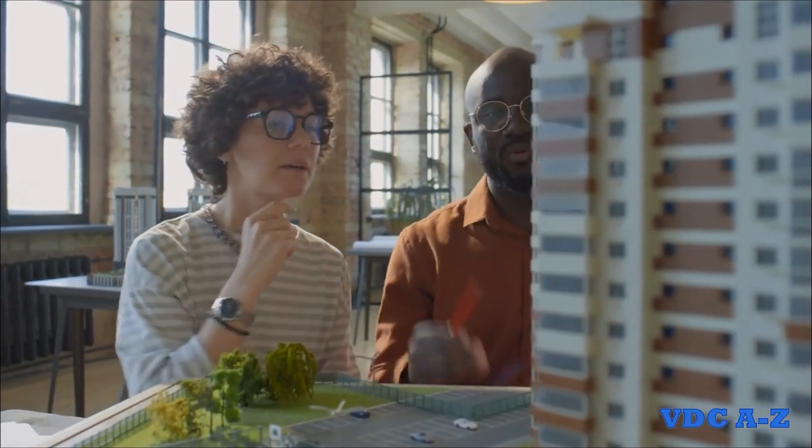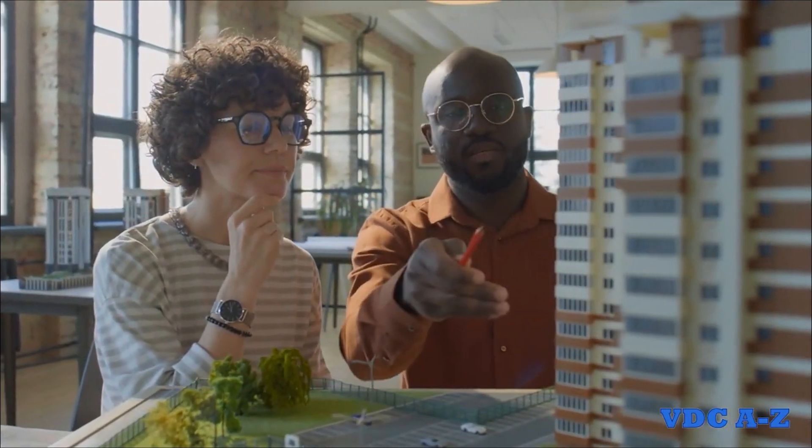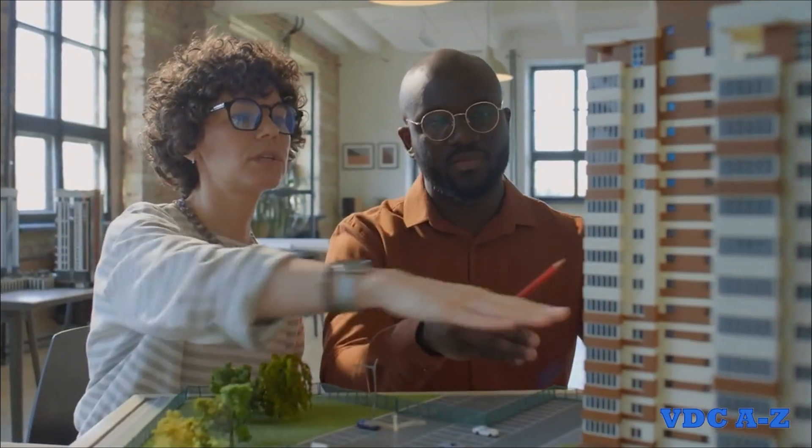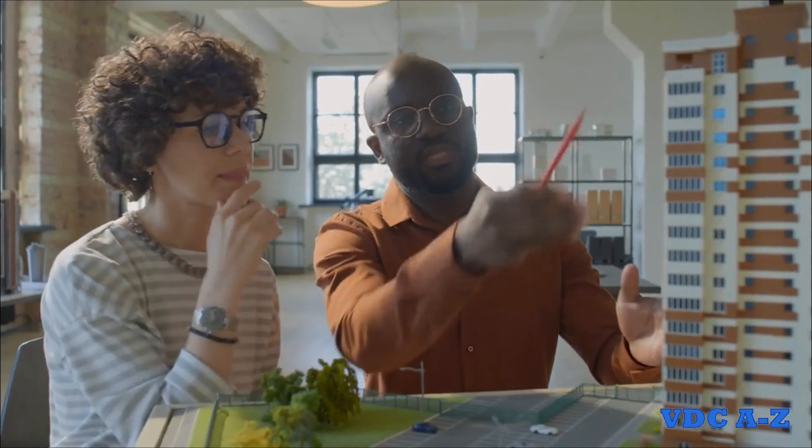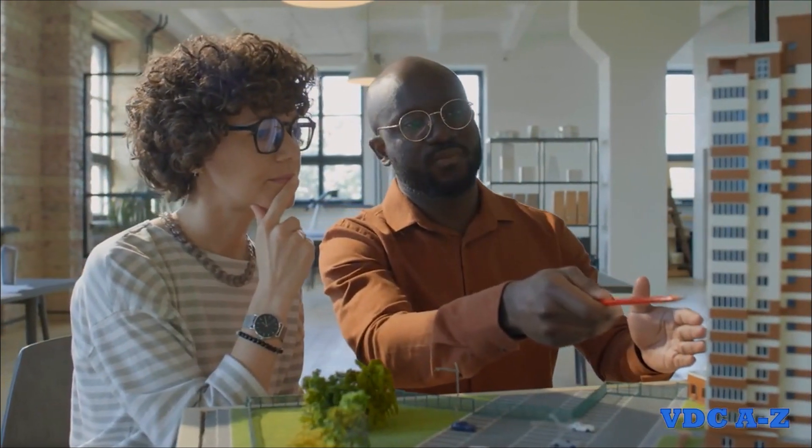By transforming virtual models into tangible physical representations, 3D printing can greatly enhance visualization and communication, allowing stakeholders to better understand design concepts and provide valuable feedback.